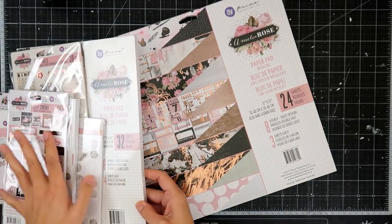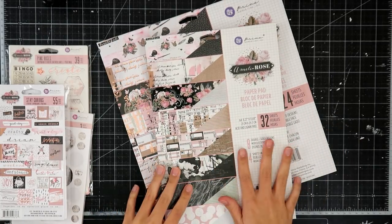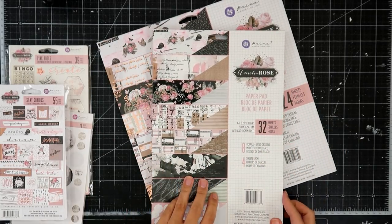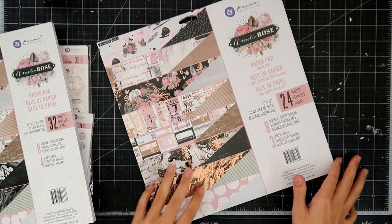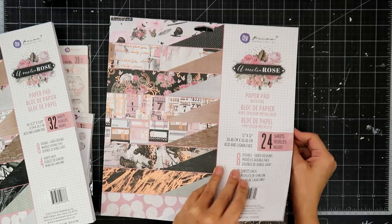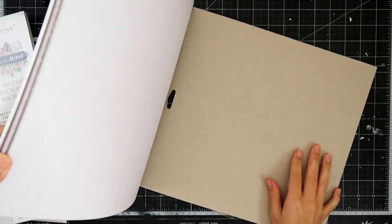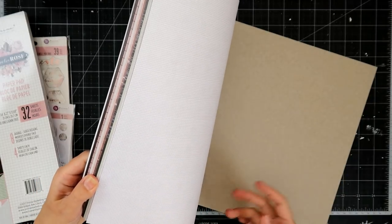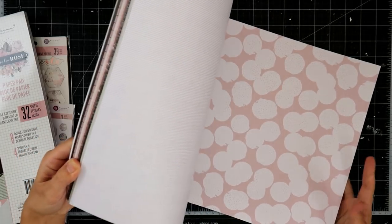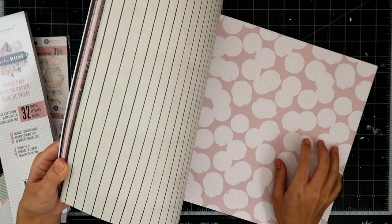I did get the A4 pack, which does not have foil. So I will be playing around and trying to decide how much foil I want on each project. I'm going to actually get a craft knife and open this. This video is going to be super long, so grab a cup of coffee or tea and a snack. I love the papers.